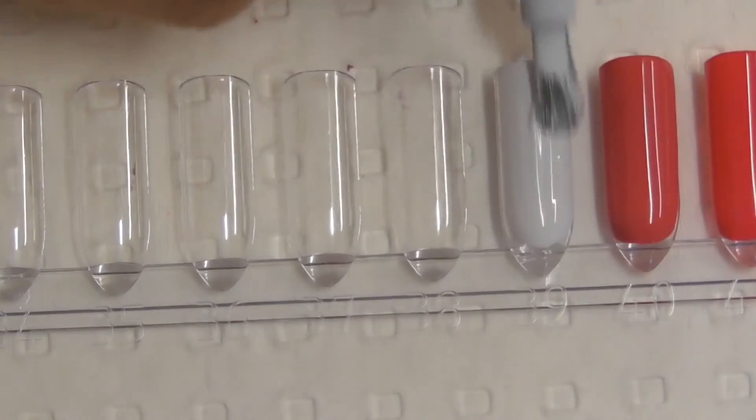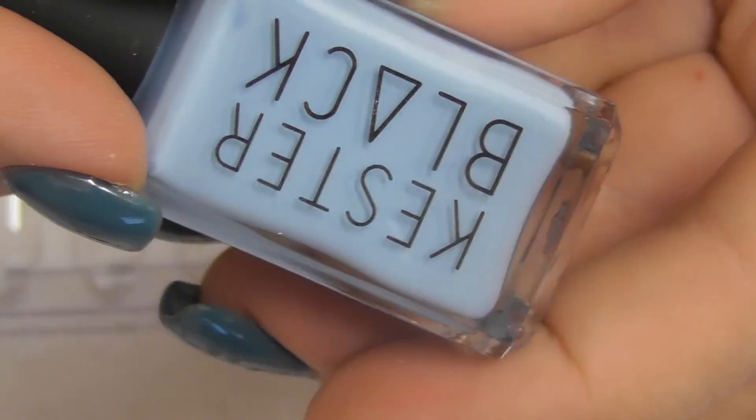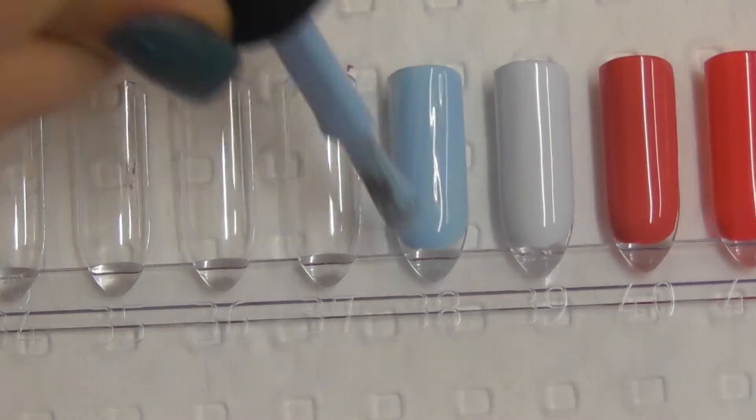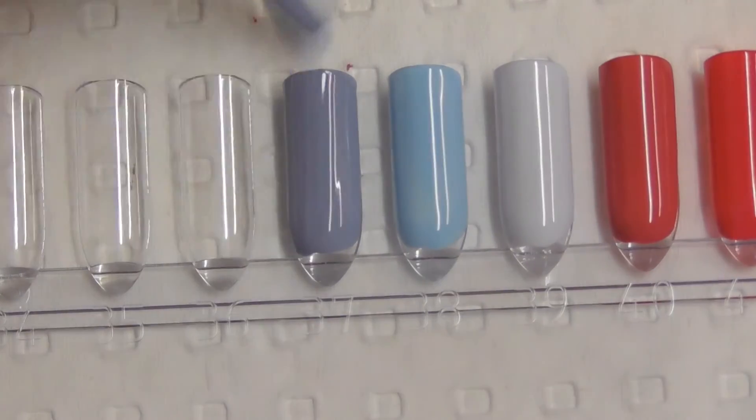Queenie. Sky. Cumulus. Forget-Me-Not — it's like a nice blue-gray, it's really pretty.